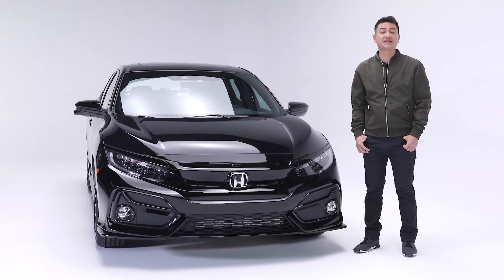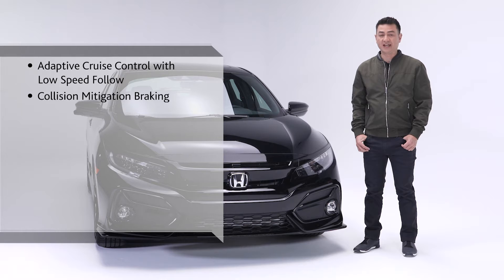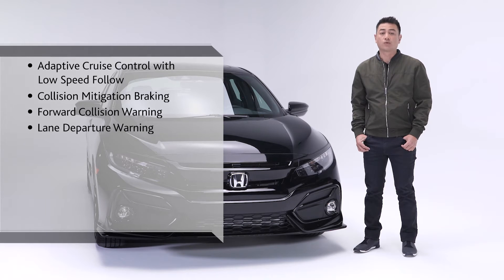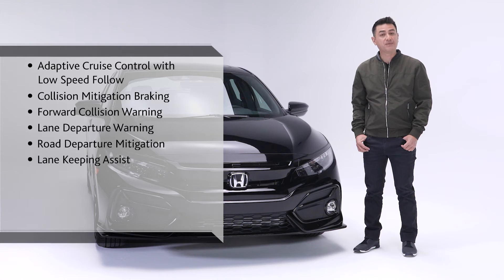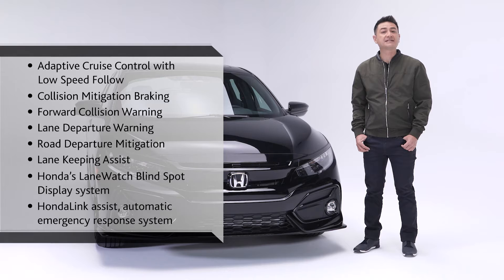Keeping you and your passengers safer on the road is the Honda Sensing Safety Suite, which includes adaptive cruise control with low speed follow, collision mitigation braking, forward collision warning, lane departure warning, road departure mitigation, lane keeping assist, Honda's lane watch blind spot display, and Honda Link Assist automatic emergency response system.